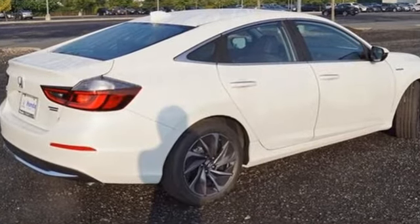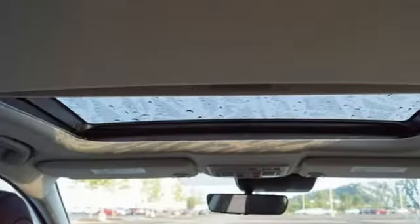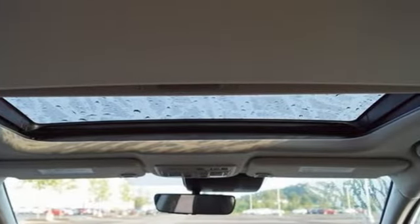Integrated navigation system with voice activation, Wi-Fi hotspot, front heated leather bucket seats, auto-dimming rearview mirror, remote engine start.